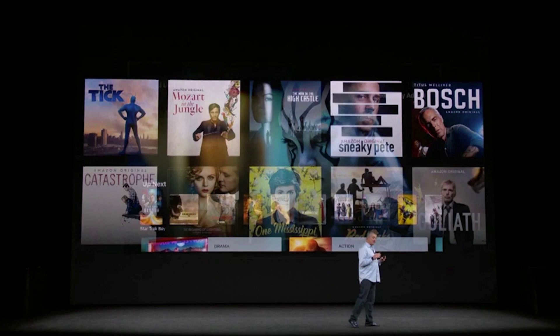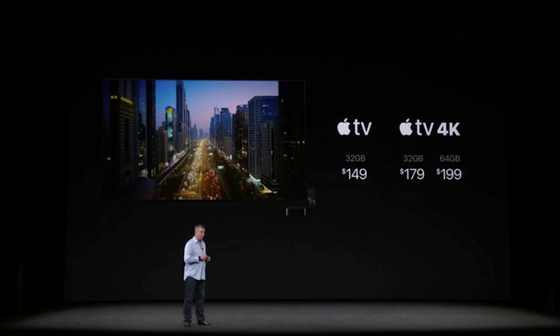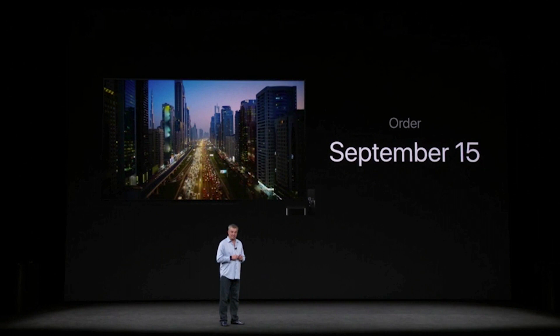The A10X Fusion chip is the same one you'll find in the iPad Pro. The new Apple TV isn't just slightly faster — it's remarkably faster. You can order the Apple TV 4K starting at $179 for the 32GB model beginning September 15th, or grab one in stores starting on the 22nd. That is the new Apple TV 4K.